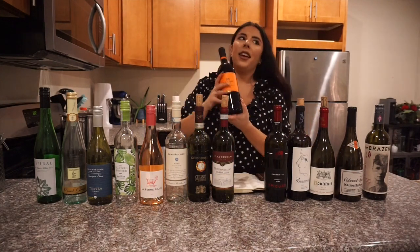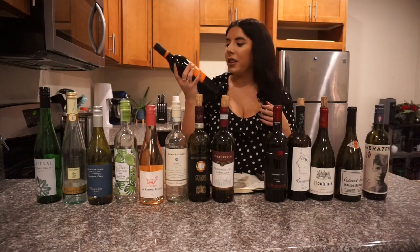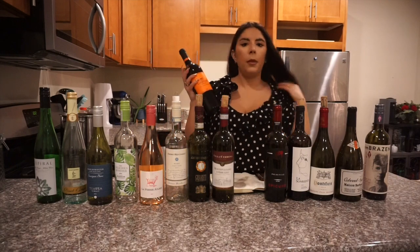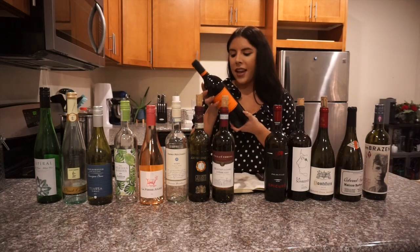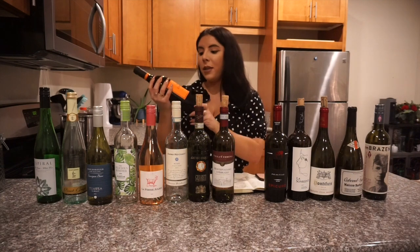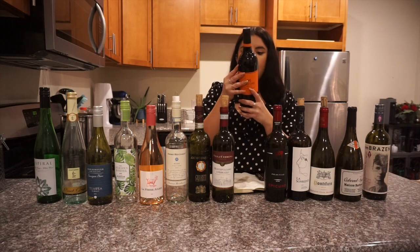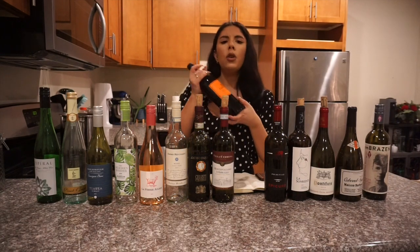If you've seen my older videos, I used to always talk about the Griffon Primitivo and I was obsessed with it — it was the only one I would buy at Trader Joe's. I totally forgot about it over the years, but a few weeks ago I spotted it in the wine aisle and tried it again. It is still amazing. I think I just love Primitivo in general. This is $3.99 and 13% alcohol — delicious and smooth, a perfect weeknight wine.